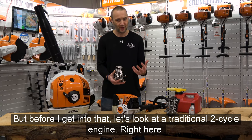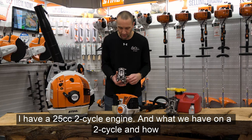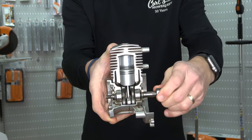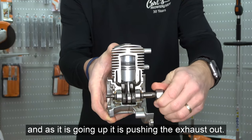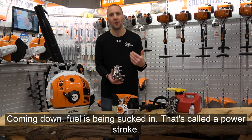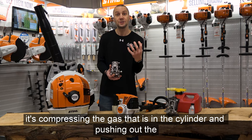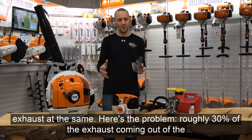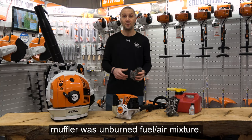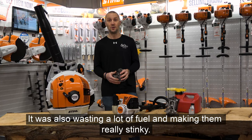Before getting into that, let's look at a traditional two-cycle engine. Right here I have a 25cc two-cycle engine. How they work: as the piston is coming down, it is drawing in the fuel, and as it is going up, it is pushing the exhaust out. Coming down, fuel is being sucked in — that's the power stroke. As it comes up, it's compressing the gas in the cylinder and pushing out the exhaust at the same time. Here's the problem: roughly 30% of the exhaust coming out of the muffler was unburned fuel mixture, causing a lot of pollution, wasting fuel, and making them really smoky.